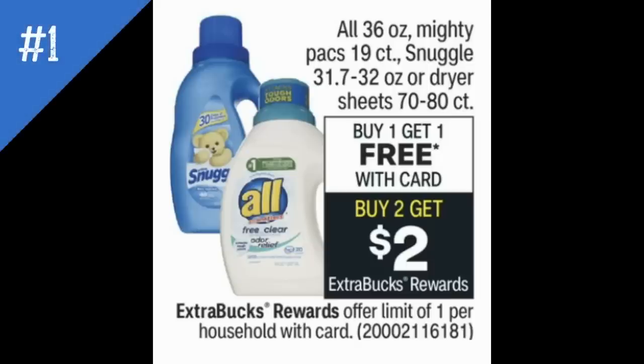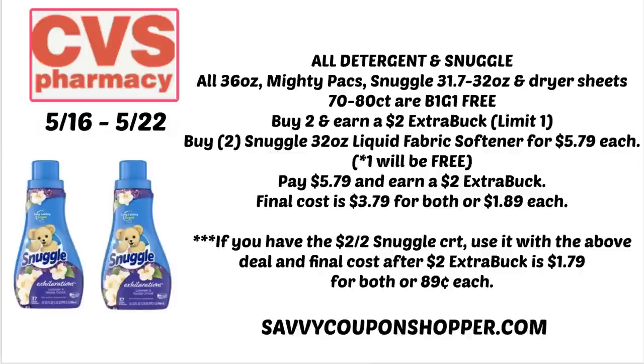Deal number one is on All detergent and Snuggle fabric softener products. They're buy one, get one free, and also buy two, earn a $2 Extra Buck — limit of one. The cheapest products are the Snuggle 32-ounce liquid fabric softeners at $5.79 each. One will ring up $5.79 and one rings up free, so you'll pay $5.79, earn the $2 Extra Buck, making your final cost $3.79 for both or $1.89 each.